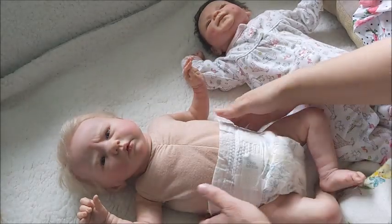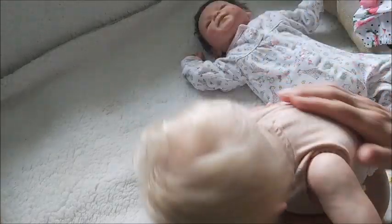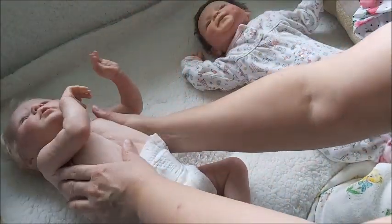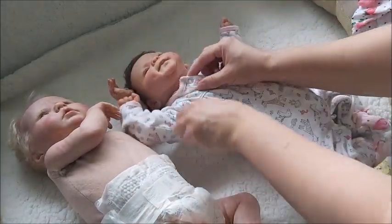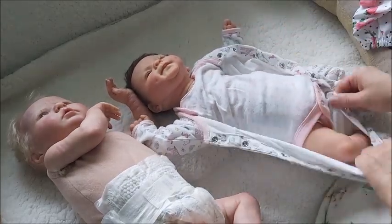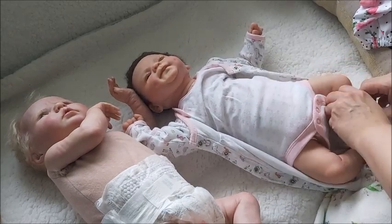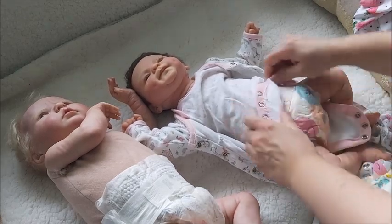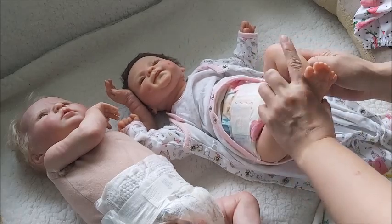He could maybe wear some zero-to-three, but he is the same length as the Coco Malu. She is a slender newborn. I'd love to try the same clothes on both of them.